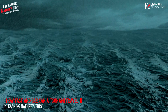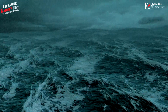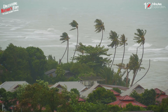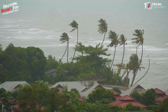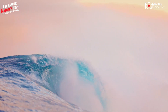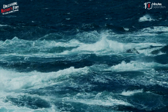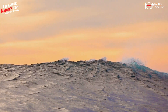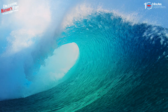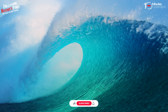Tsunamis race across the sea at up to 500 miles per hour — about as fast as a jet airplane. At that pace, they can cross the entire expanse of the Pacific Ocean in less than a day, and their long wavelengths mean they lose very little energy along the way. In deep ocean, tsunami waves may appear only a foot or so high. But as they approach the coast, they slow down and increase in height due to the shallower water depth. The tops of the waves move faster than their bottoms, which causes them to rise precipitously.